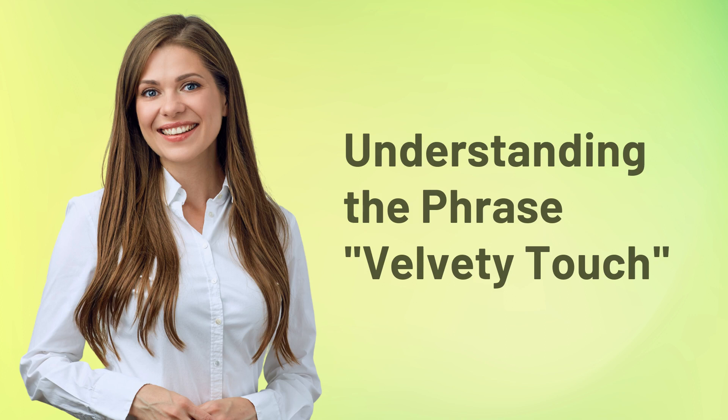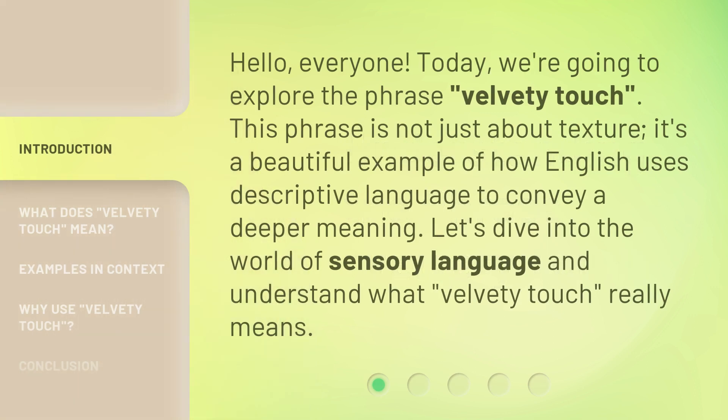Hello, everyone. Today we're going to explore the phrase 'velvety touch.' This phrase is not just about texture — it's a beautiful example of how English uses descriptive language to convey a deeper meaning. Let's dive into the world of sensory language and understand what 'velvety touch' really means.